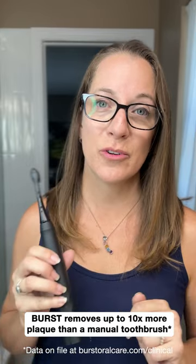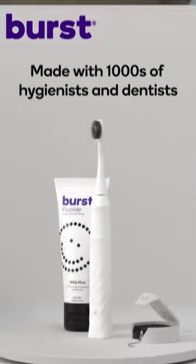This is proof that there can be truth in advertising. Burst is clinically proven to remove up to 10 times more plaque than a manual toothbrush can, especially if you're not a dental hygienist.